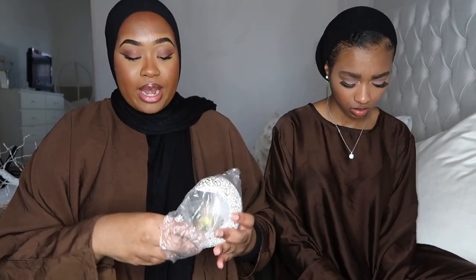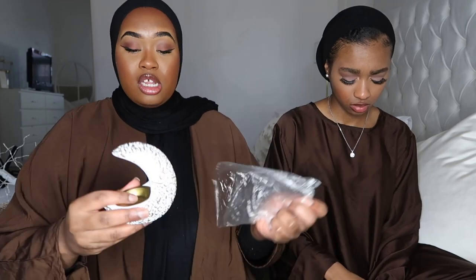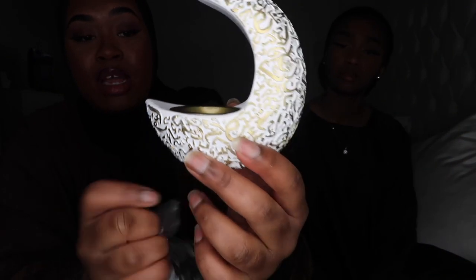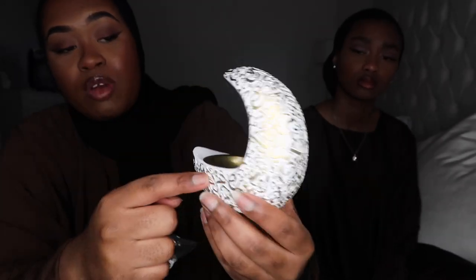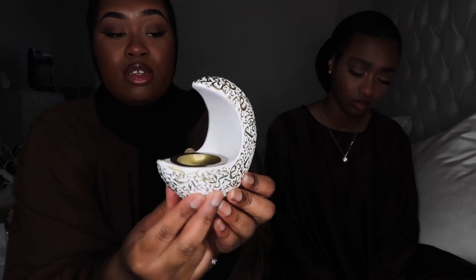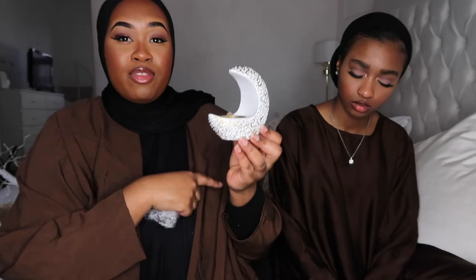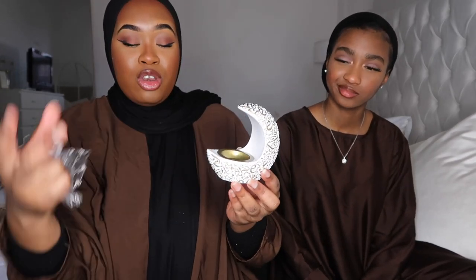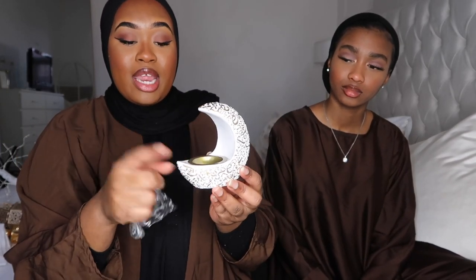Another bakhoor burner, this one from Shein — it's a stone sort of material with Arabic calligraphy all around it, and you put your bakhoor in here and burn it. I might put this in my bedroom because it's neutral with some gold, which matches, or in the living room.